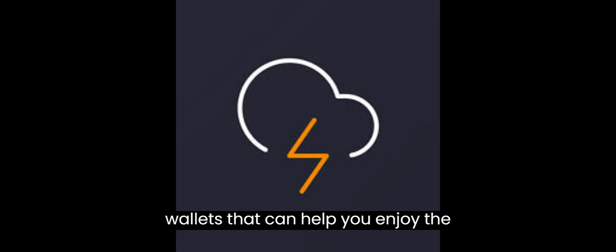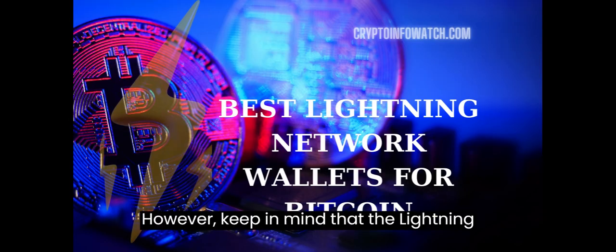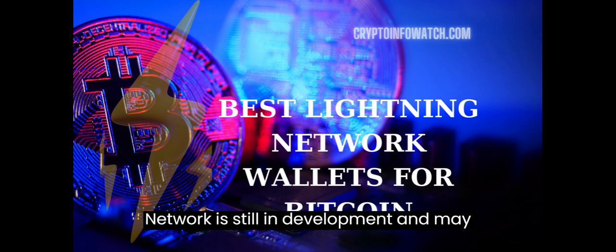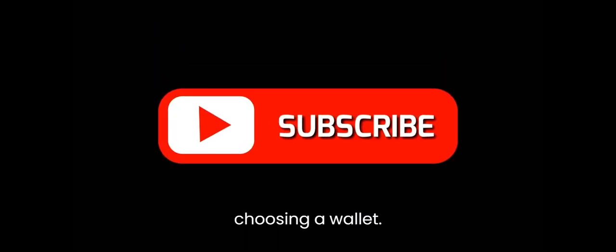These are some of the best Lightning wallets that can help you enjoy the benefits of the Lightning Network. However, keep in mind that the Lightning Network is still in development and may have some bugs and risks. Therefore, it is advisable to only use small amounts of Bitcoins and do your own research before choosing a wallet.